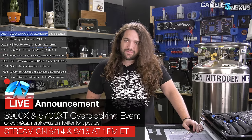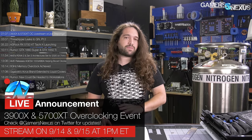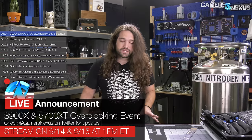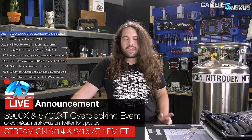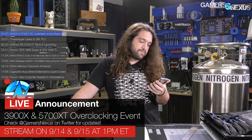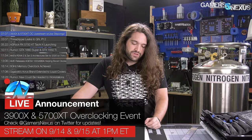If you're planning to watch — and you definitely should — it'll be a big streaming event with a lot of overclocking. We'll have two LN2 pots going at the same time; it's the first time we've ever done that at GN. Joe's got a lot of experience doing that. So 1 p.m. Eastern time — that would be New York time — Saturday the 14th and Sunday the 15th. Check back for that. Really looking forward to it.